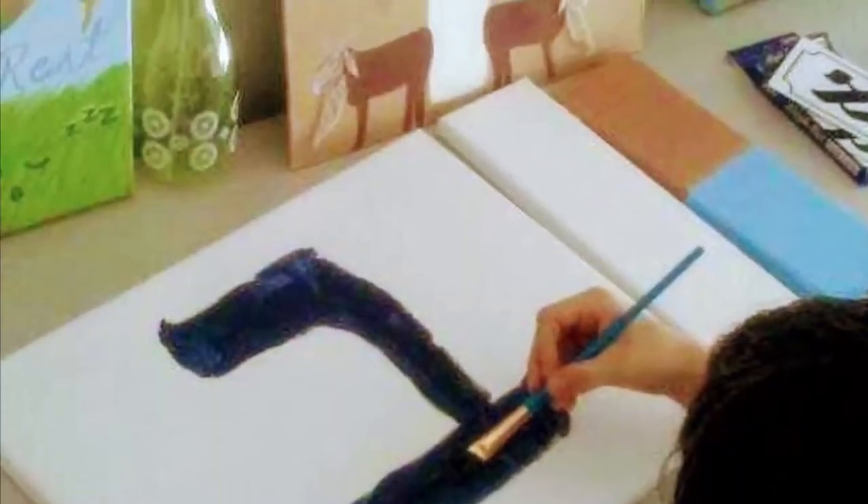You learn about the letter, then you paint the letter. Those two go really well together because it really helps you. When I was painting the Aleph, it really had me thinking about what I learned.